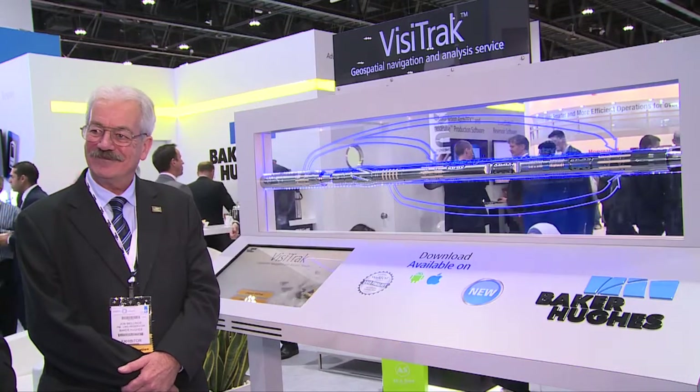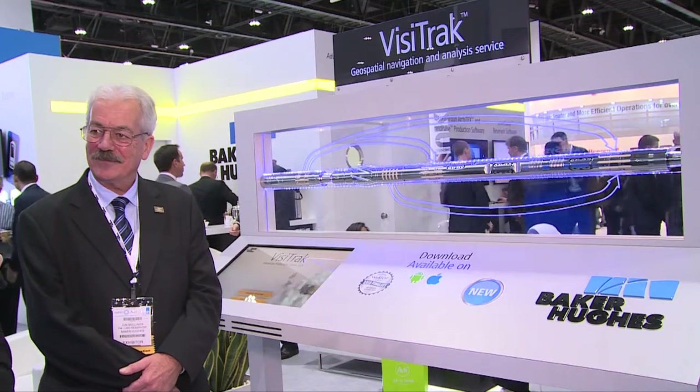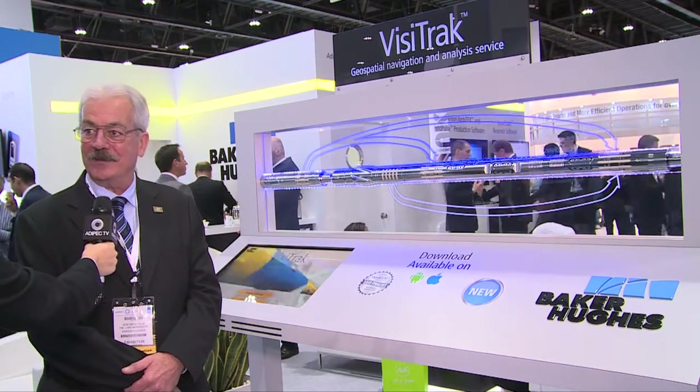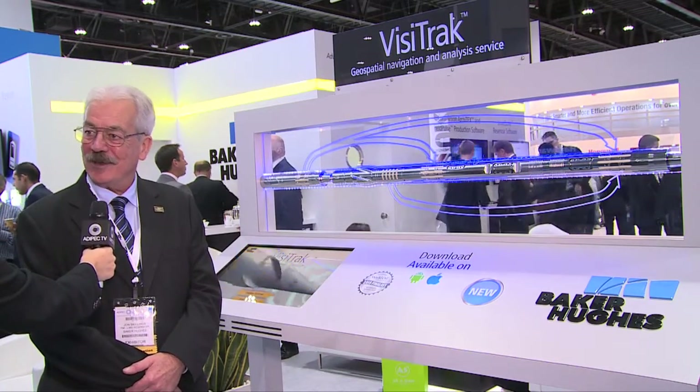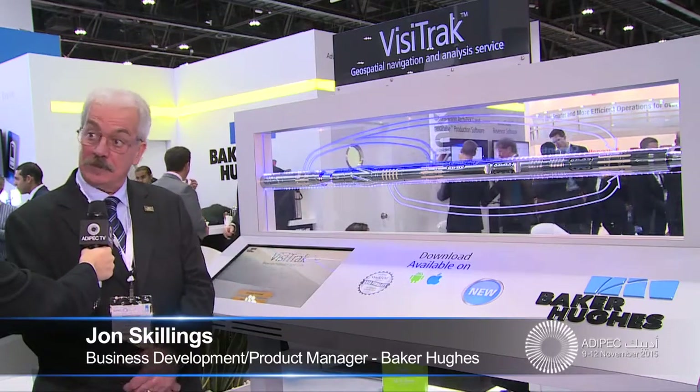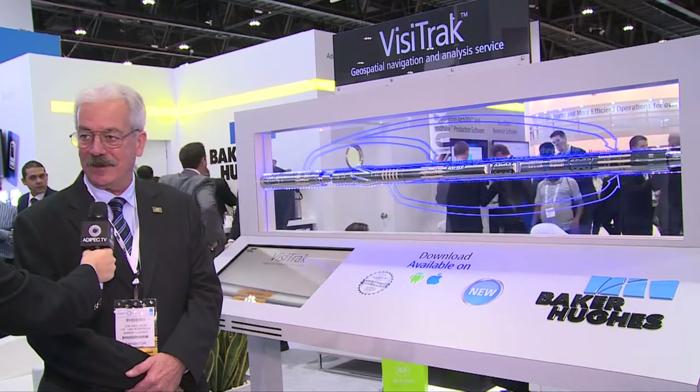Well, we're always glad to see Baker Hughes here. How are you enjoying ADEPEC this year? Well, ADEPEC has been absolutely fantastic — it must be one of the biggest oil shows in the world. We've seen a lot of great clients and had a lot of interest in this and other new innovative technology that Baker Hughes are presenting here this year.